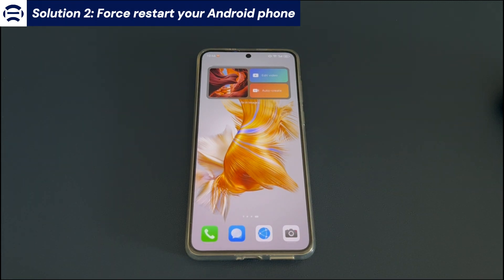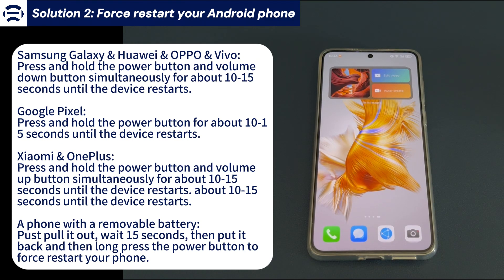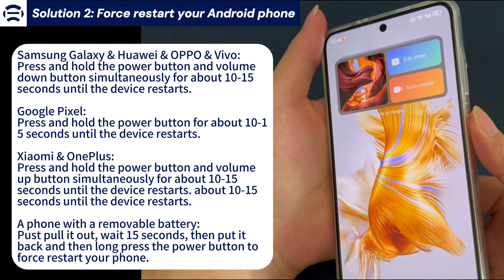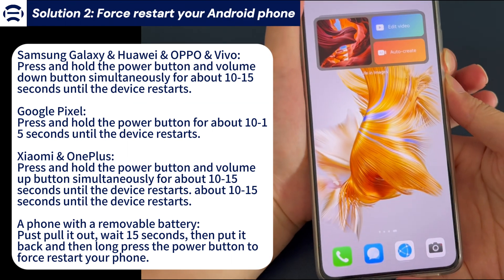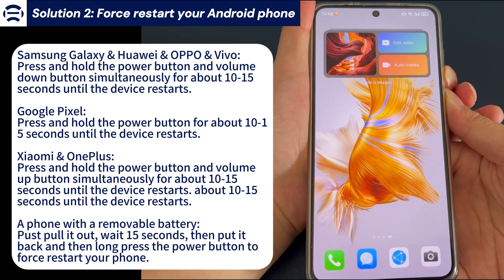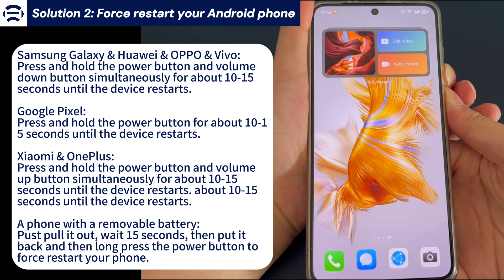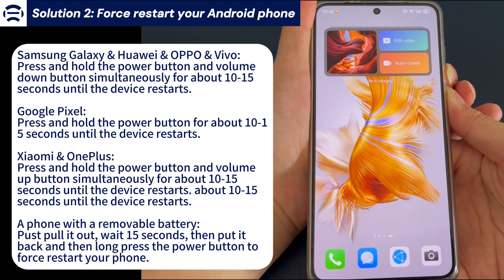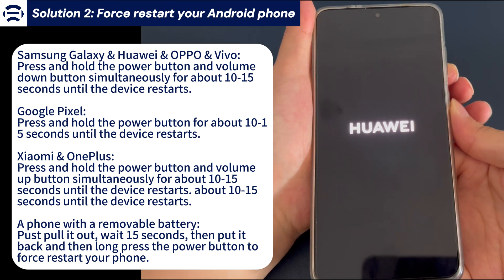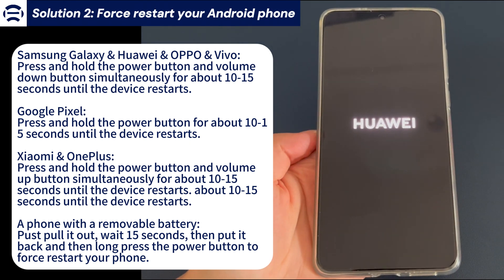The steps to force restart an Android phone vary slightly between different phone brands. If you're using a Samsung Galaxy phone, press and hold the power button and volume down button simultaneously for about 10–15 seconds until the device restarts. If you're using OnePlus, press and hold the power button and volume up button simultaneously for about 10–15 seconds. If you're using Huawei or Xiaomi, press and hold the power button and volume down or volume up button simultaneously for about 10–15 seconds until the device restarts.